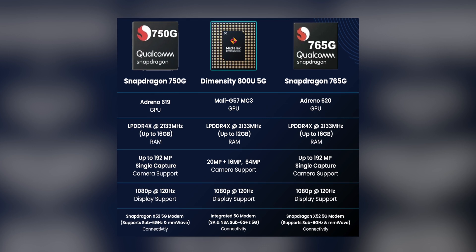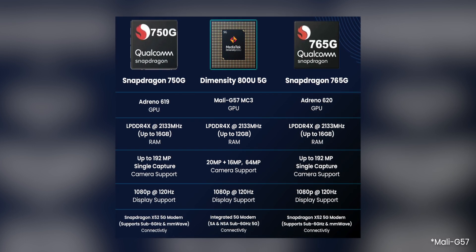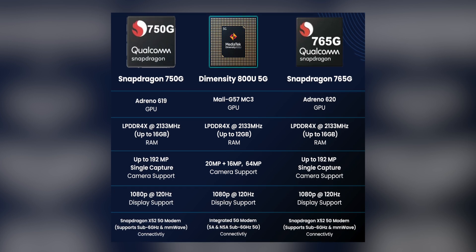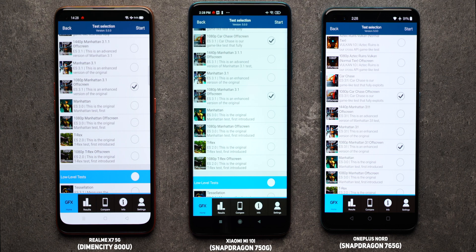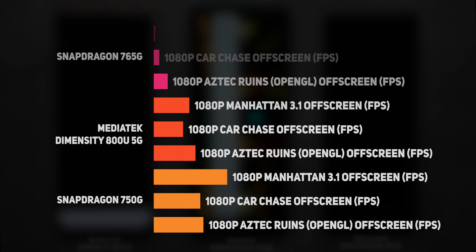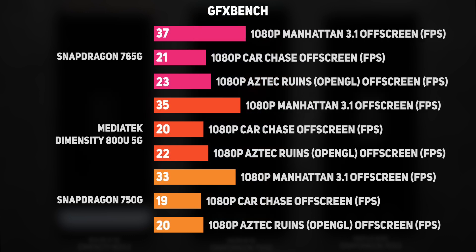As for the graphics, the MediaTek Dimensity 800U features the Mali G75 MP3 GPU. It's a 3-core GPU up against the Adreno 619 on the 750G and the Adreno 620 on the 765G. We used tools from the GFXBench test suite to get an idea of how these GPUs perform — the off-screen tests are the perfect tools for this. The winner is pretty clear: it's the Snapdragon 765G that manages to drive a higher frame rate, proving that Adreno 620 is still the most powerful GPU in this segment. Notably, the Dimensity 800U beat the Snapdragon 750G.